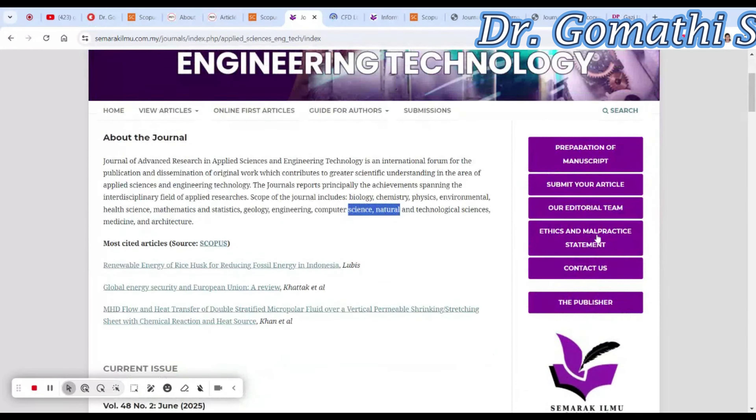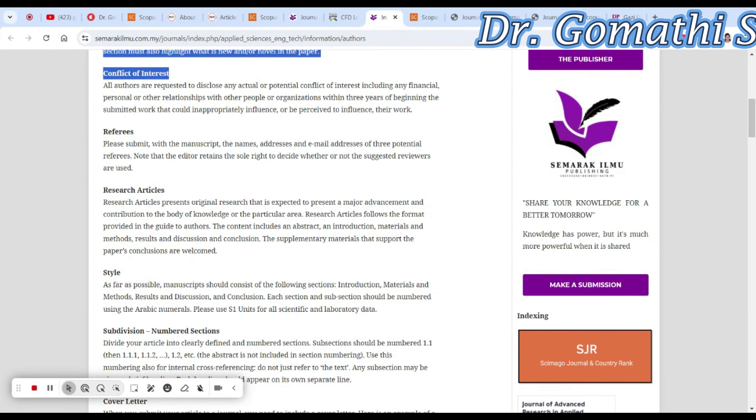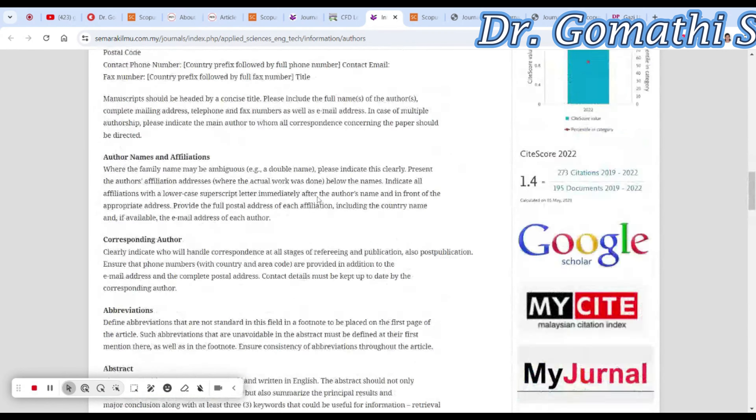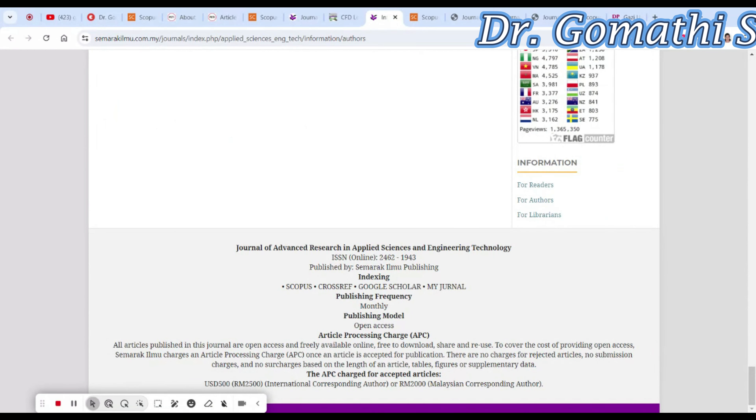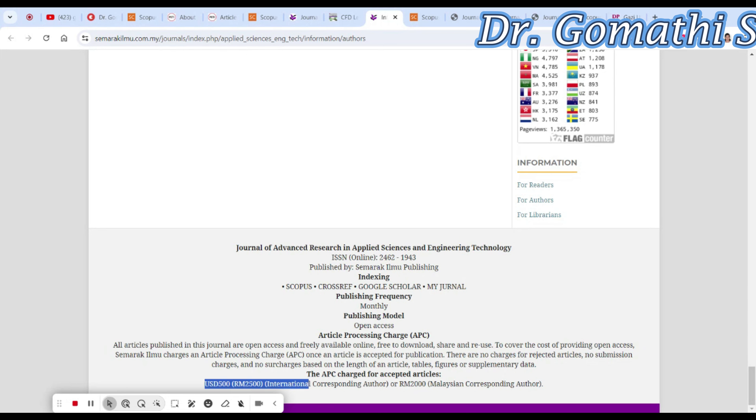You can find the information for authors section to see templates and article publication charges. The article publication charges are approximately 500 USD, which comes to around 41,800 Indian rupees. You have to pay this after your article is accepted. It is a monthly publishing journal, so your work can be published soon.